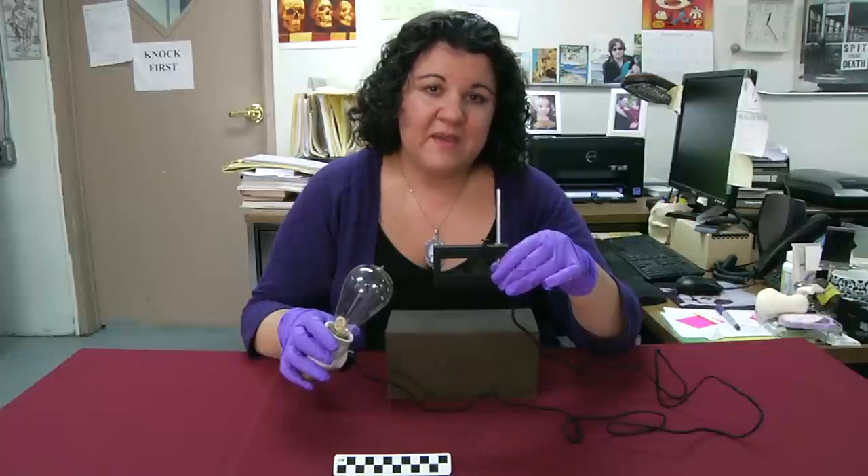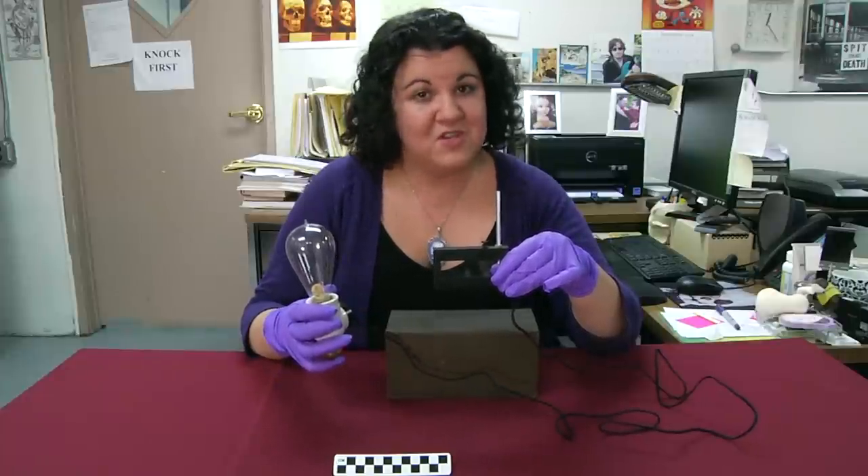Until next time, I'm Anna Doty encouraging you to think outside the jar.